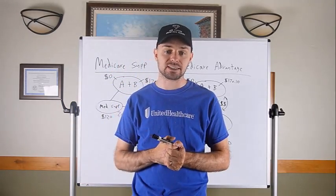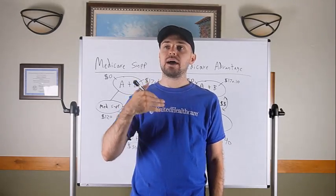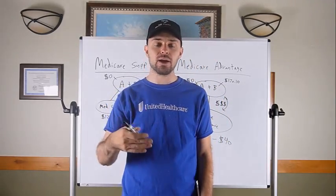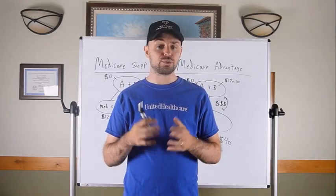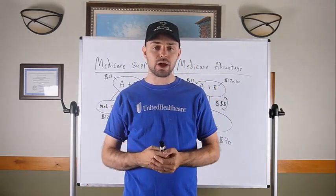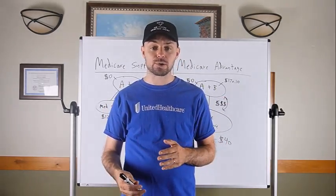Medicare Advantage medical benefits are good coverage — probably superior to a lot of under-65 health insurance plans, though not as good as Medicare Supplement medical benefits. Most health insurance plans have large deductibles — three, four, five thousand dollars — but most Medicare Advantage plans don't have those large deductibles. Instead, they come with medical co-pays: zero to five dollars for a primary care visit, $30-40 for a specialist, $90 for an ER visit, $200-300 for an ambulance ride.